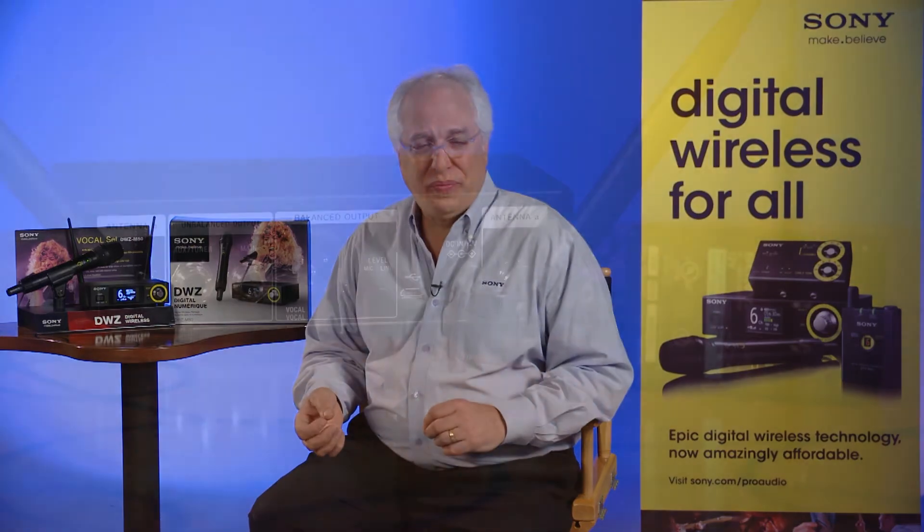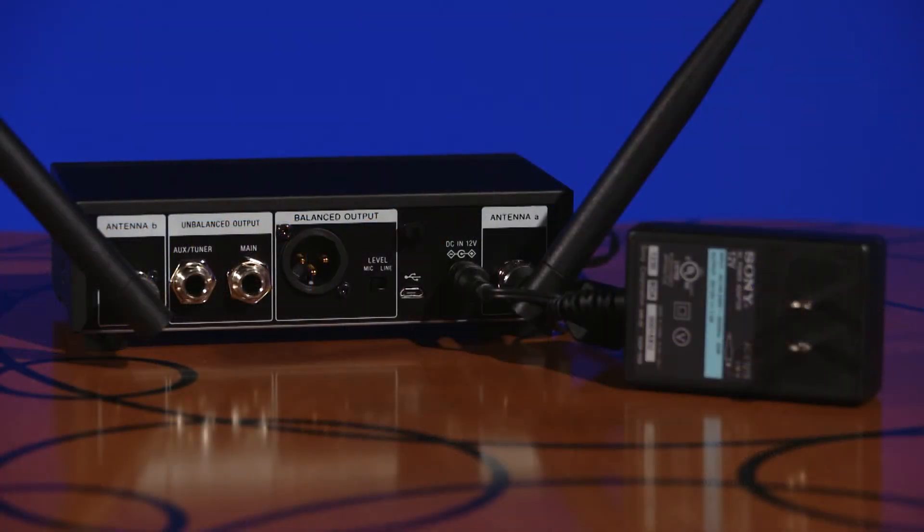In this talkback situation, the menu system can be optionally set to not mute the auxiliary output when the transmitter's mute switch is activated. In terms of powering, the receiver's supplied AC power adapter supports an AC input voltage range of 100 volts to 240 volts. This capability, combined with the DWZ series use of the 2.4 GHz ISM band, allows for flexible system use worldwide.